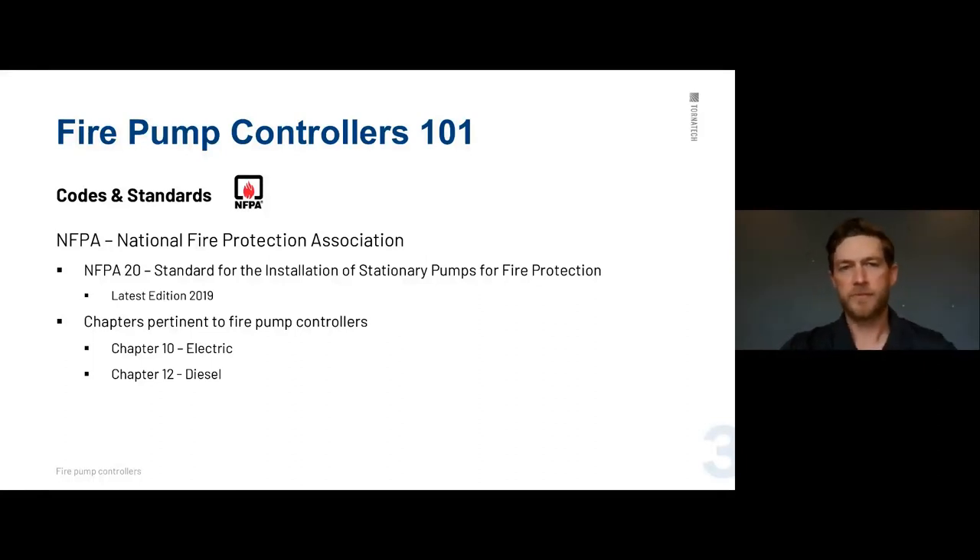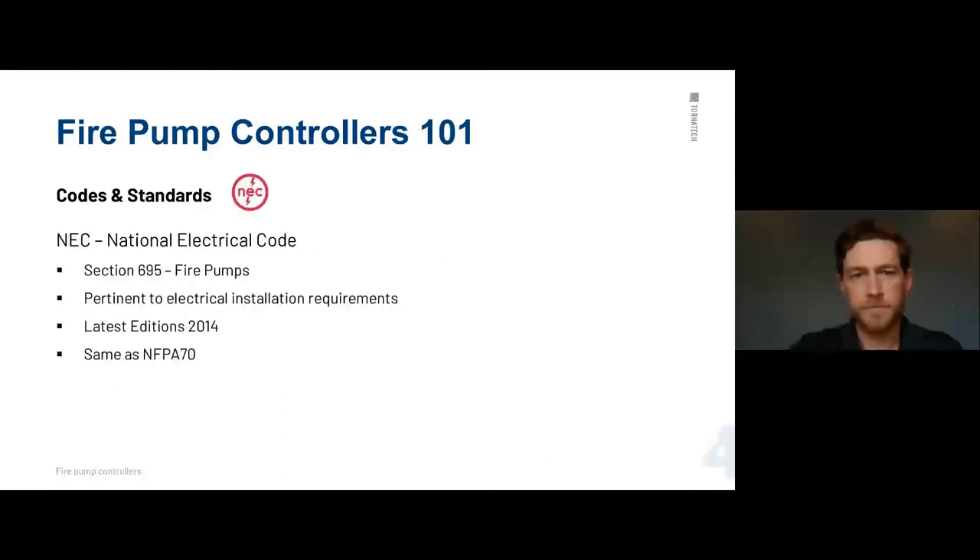To get started with codes and standards, NFPA is the one we adhere to. NFPA 20 is the primary standard — most people are familiar with it. They write the standards for fire pump control panels. The most pertinent chapters are Chapter 10 for electrics and Chapter 12 for diesels. Another standard is the NEC, or National Electric Code, which is the same as NFPA 70.